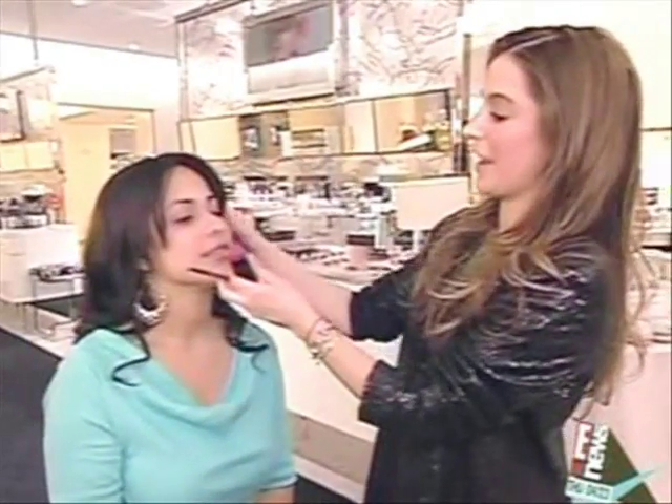It uses sugar to moisturize the eye area. That healthy, rosy, natural glow.